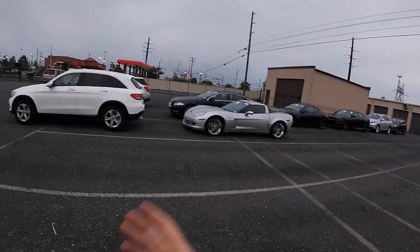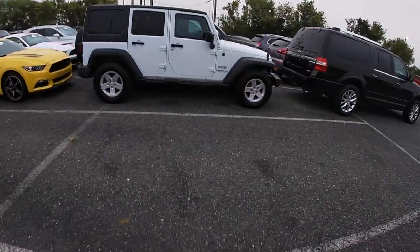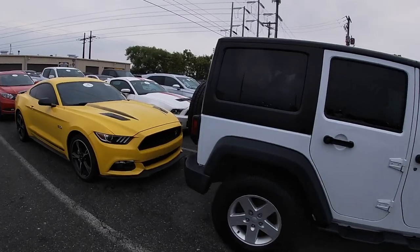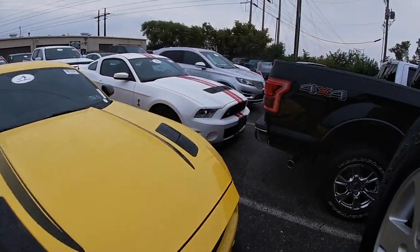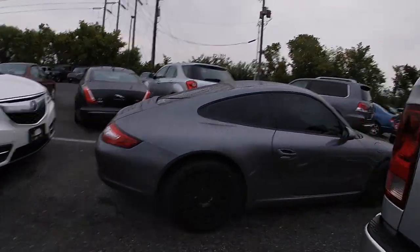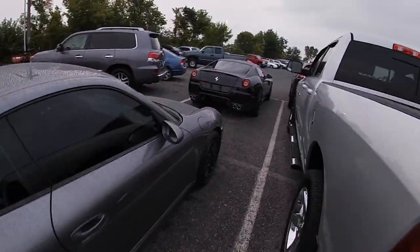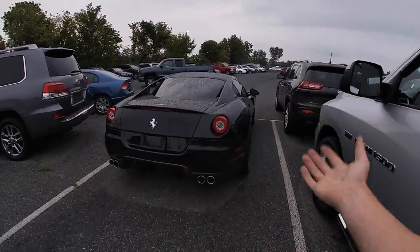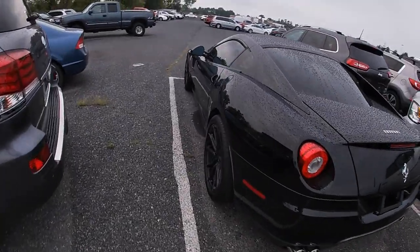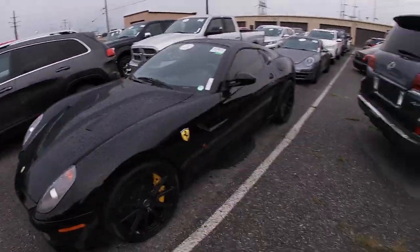But before we get started on the Jeep, let's walk around this lot quick. We got a Maserati, we got a C606, I see a GT500 right here. She's nice. I didn't realize — that's a coyote, it didn't look like one. We got a Porsche here with some mint 1552s — that's crazy. But look at this thing — amazing.